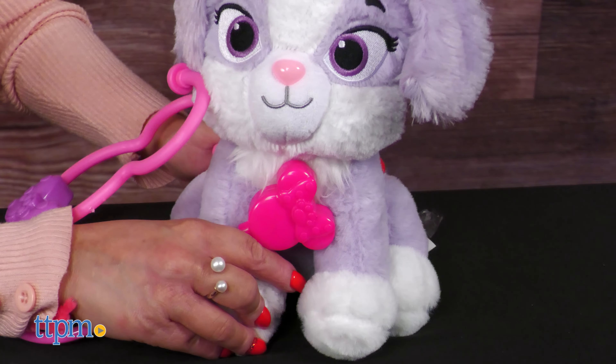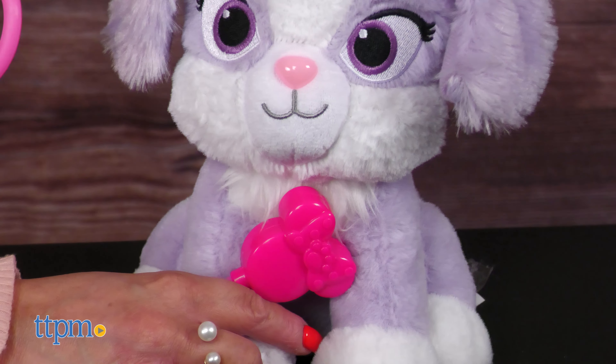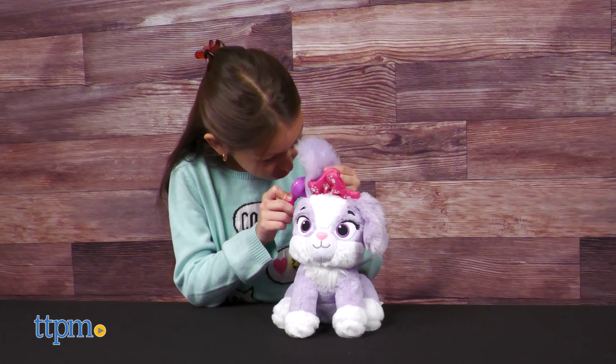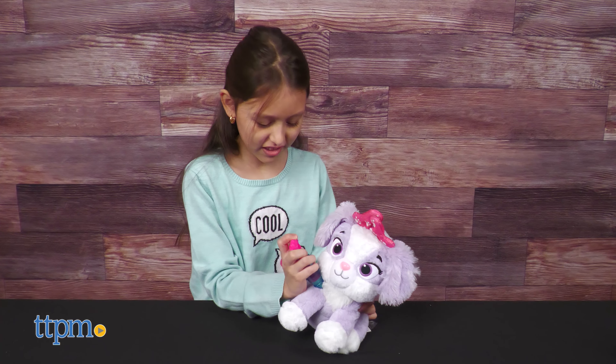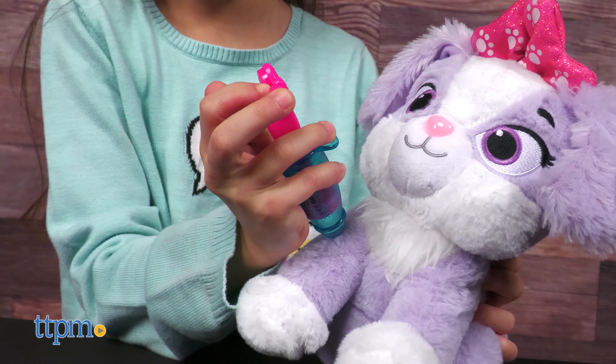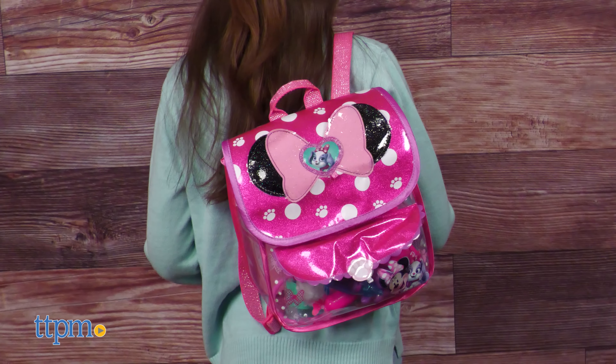Let's listen to her heart! Or check out her ears with the heart-shaped otoscope. If Cream Puff needs a booster shot, use the play syringe to bring her back to her healthy self. When the visit is complete, pack everything back up and head off to the next appointment.